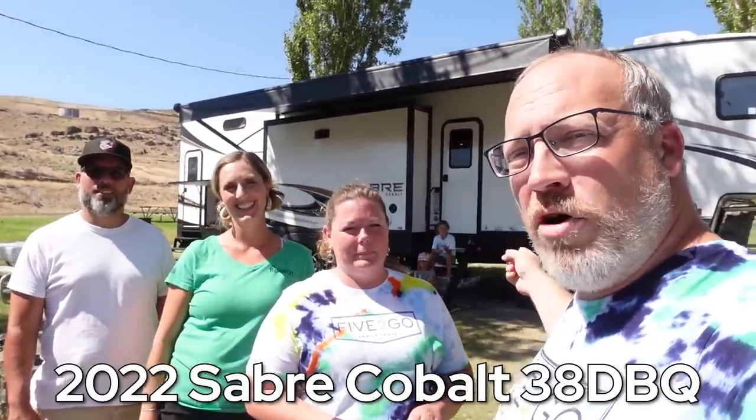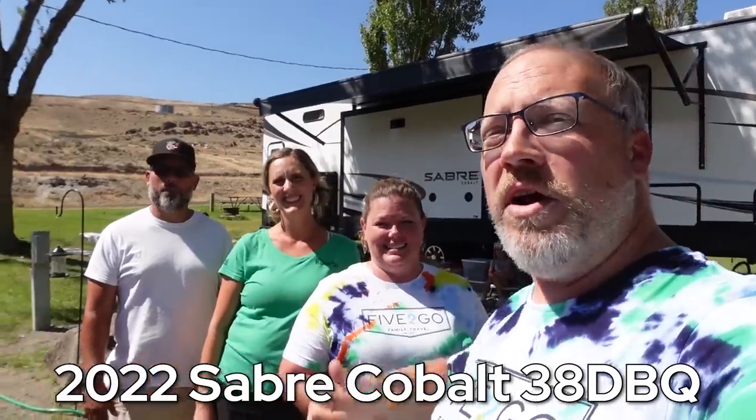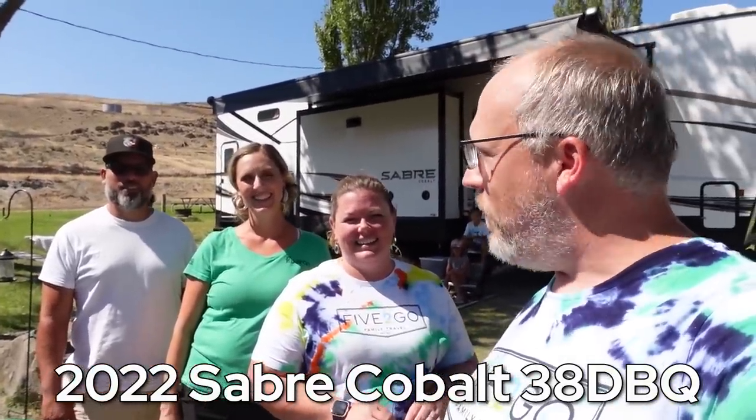Hey guys, Brian and Erin here from 5 to Go, and we've met some new friends here in Washington. This is Katrina and John Paul. They have been full-time for three whole months — very new to this. What's really cool about them and their rig is they have six kids in this Sabre Cobalt 38 DBQ, ranging in ages from 6 to 18. We're going to go on a quick tour of this rig and see how they make all of this craziness work.